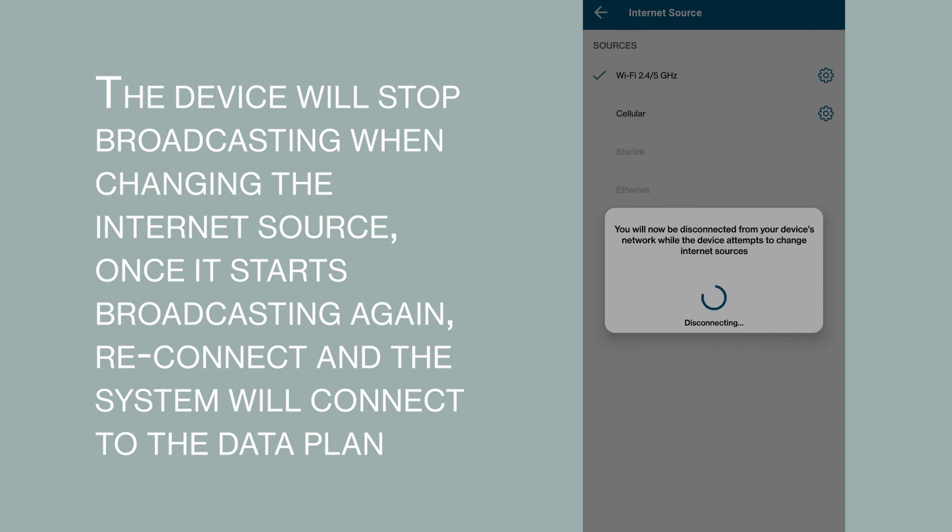The device will stop broadcasting when changing the internet source. Once it starts broadcasting again, reconnect and the system will connect to the data plan.